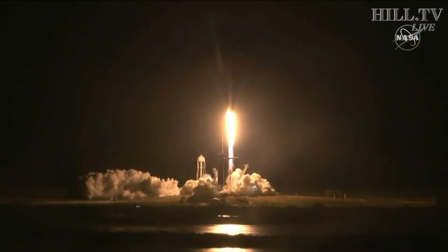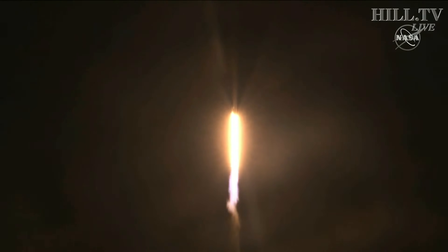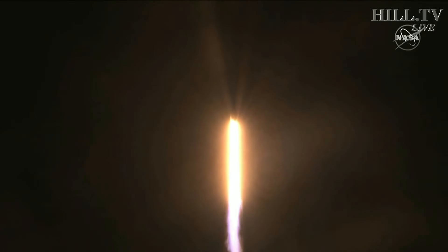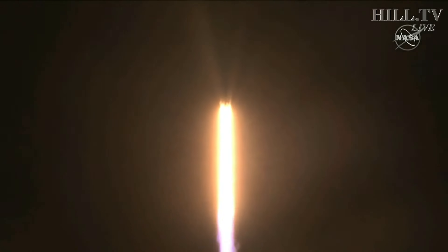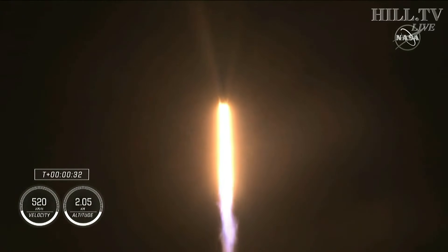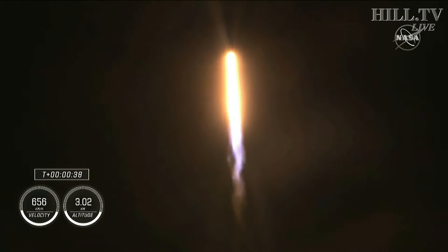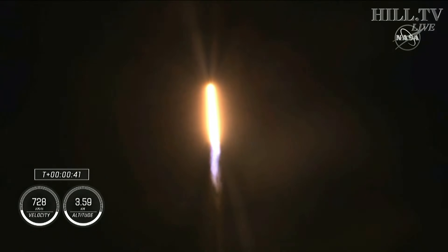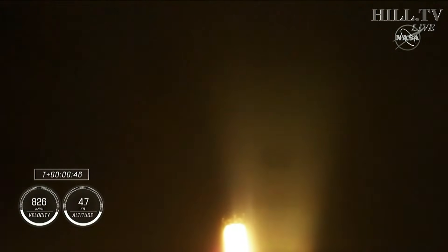And Resilience rises. Not even gravity contains humanity when we explore as one for all. M-1E propulsion is nominal. Stage 1 propulsion is nominal. 30 seconds into this historic mission flying crew onboard Dragon and Falcon 9. Stage 1 is preparing to throttle down, in preparation for max Q, which is maximum aerodynamic pressure.